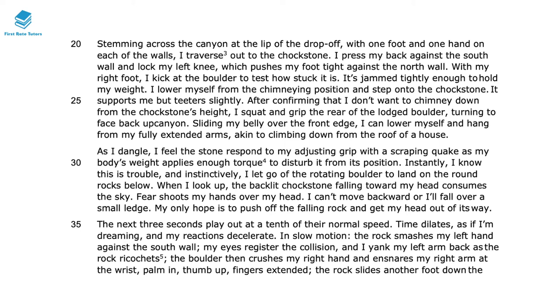This is the turning point of the text. He's been climbing and moving confidently, and then suddenly he makes a mistake and a boulder crushes his hands, trapping him. In lines 20 to 28, he uses a semantic field of body parts — hand, knee, foot, belly — giving us a vivid image of every movement his body makes as it shifts around. When he states 'I press my back against the south wall and lock my left knee,' this declarative sentence initially reassures us that he has a good grip and understands how to cross the boulder.